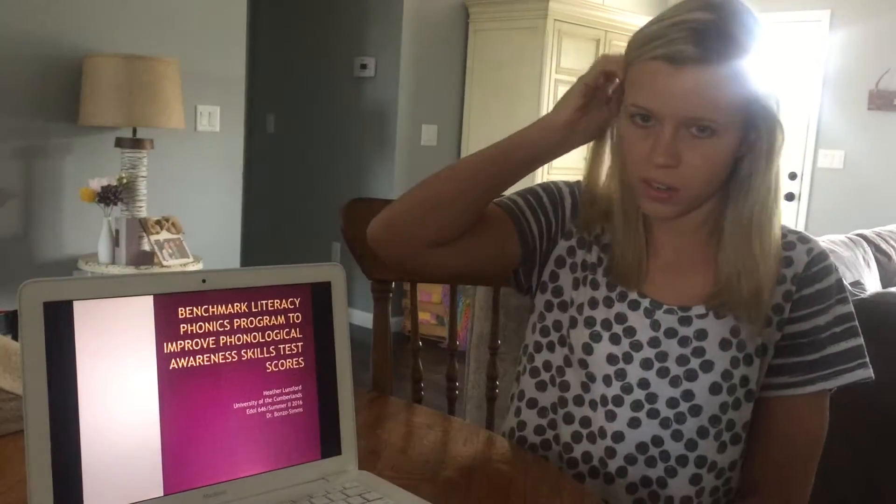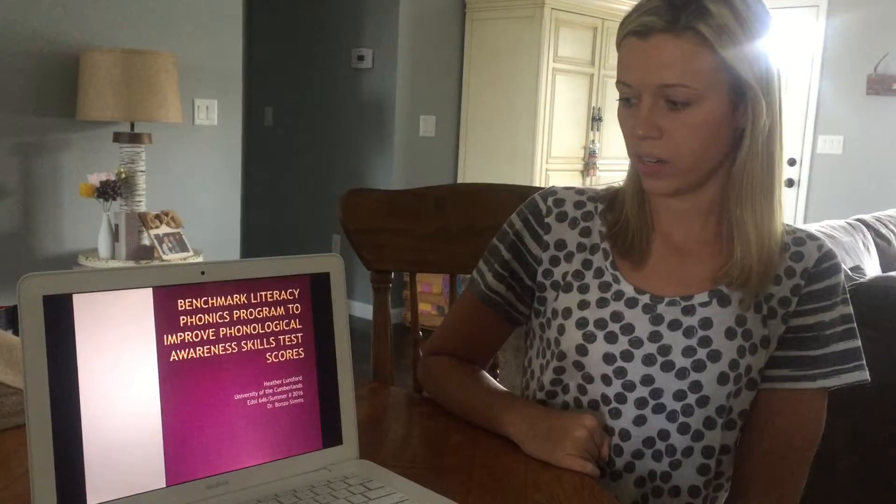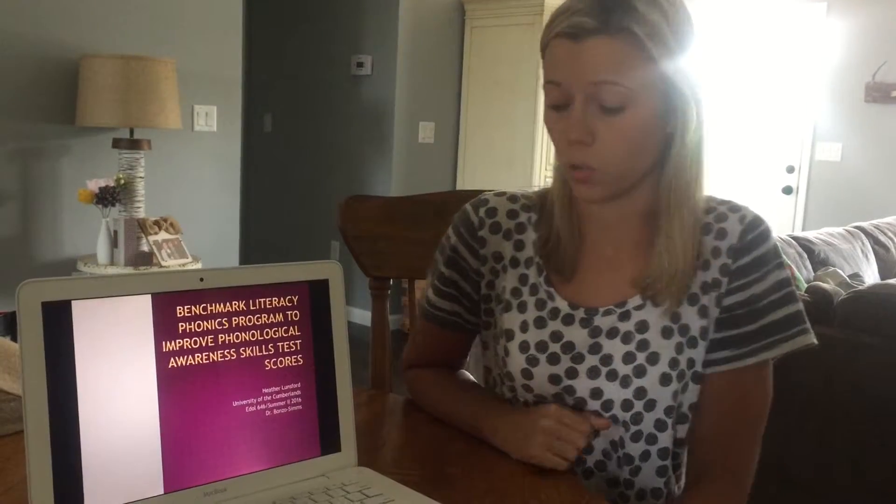Our PLC presentation today focuses on the Benchmark Literacy Phonics program and its effect on the Phonological Awareness Skills Assessment score that kindergarten students take at the end of each school year.